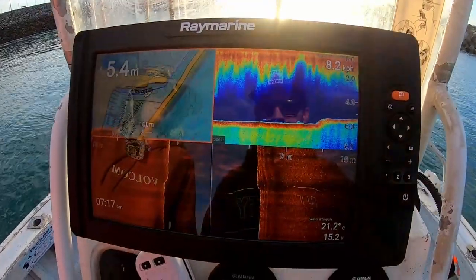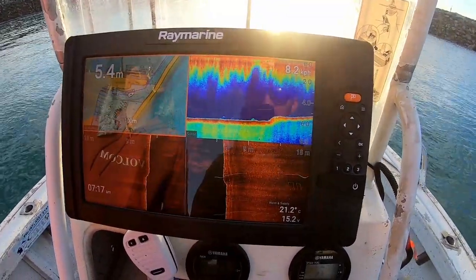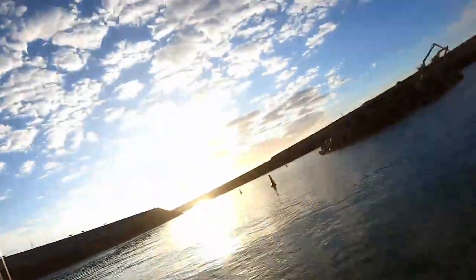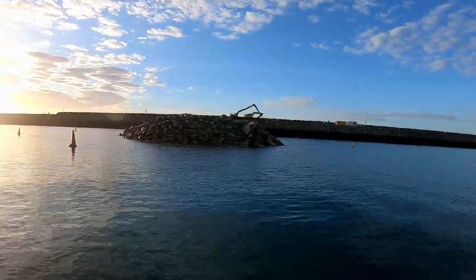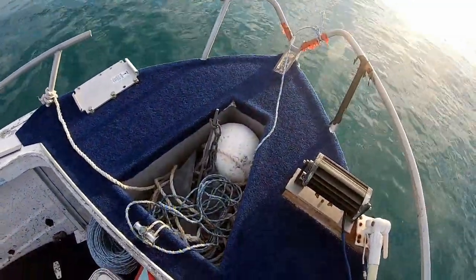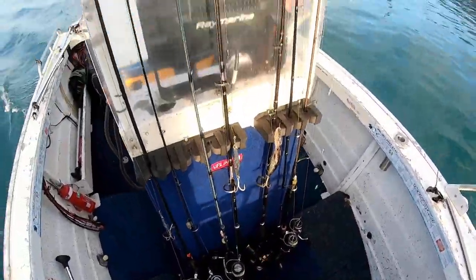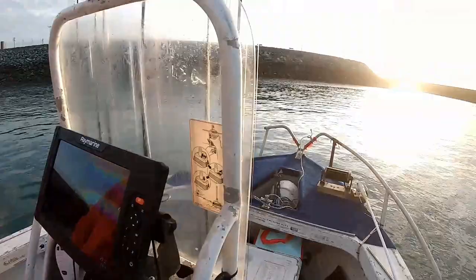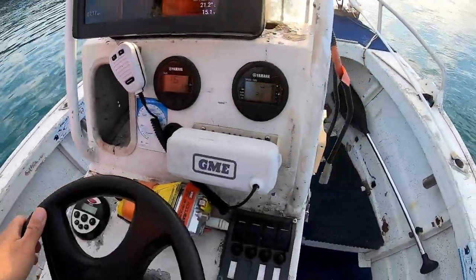The screen on my GoPro is working now. We've got the 12-inch Raymarine, a bit more wall here being built, and the 360 walk-around design. There's a bit of a standing area up there, rod holders — anyway, see you in a bit.